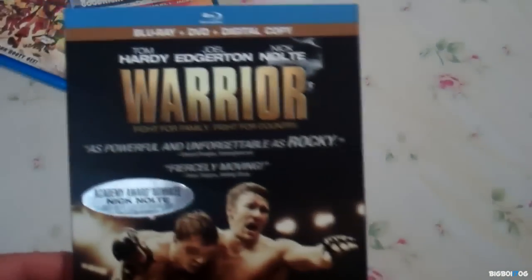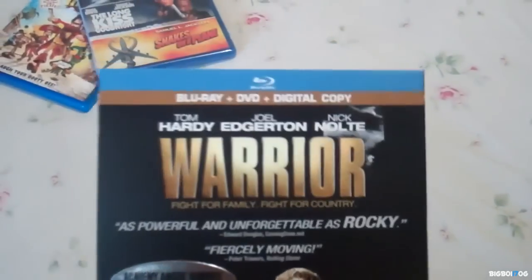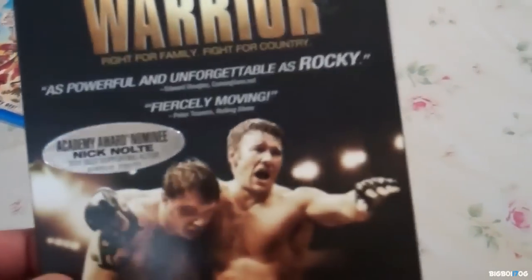Next up I got another great title — Warrior. This is a Blu-ray, DVD, and digital copy combo pack. This is actually $4.99, which is a great deal. The only thing is those darn Best Buy stickers won't come off. It has a really cool slipcover on the back. I actually haven't opened it yet.